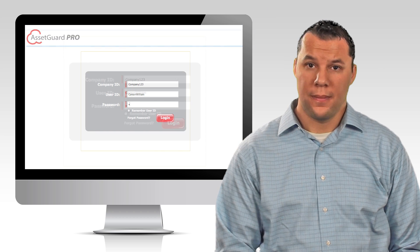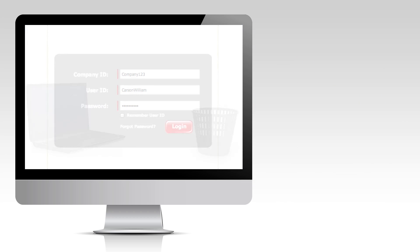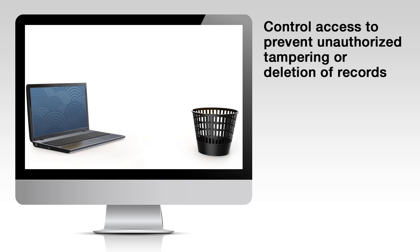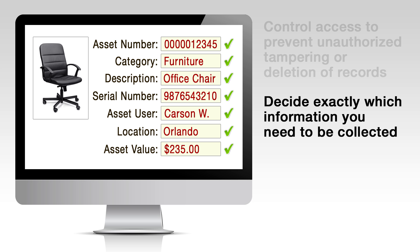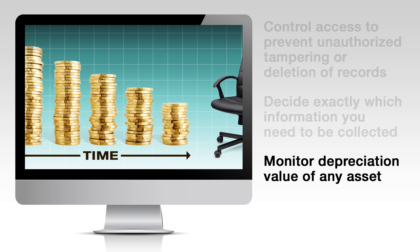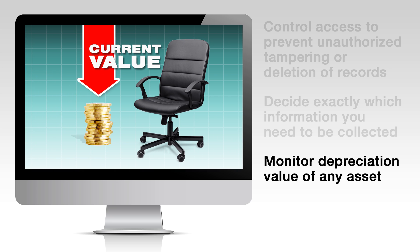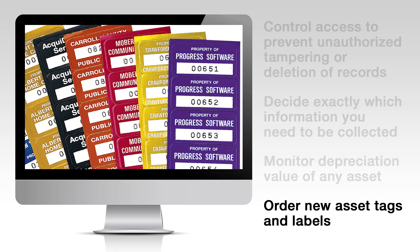Exactly. But that's not all. As the administrator, you'll have control over the entire system. You'll have the power to control data access and permission levels to prevent unauthorized tampering or deletion of records. You'll have the ability to decide exactly which information must be collected, eliminating incomplete record keeping. You'll be able to monitor asset depreciation and determine the current value of any asset. And you can order new asset tags and labels quickly and easily.